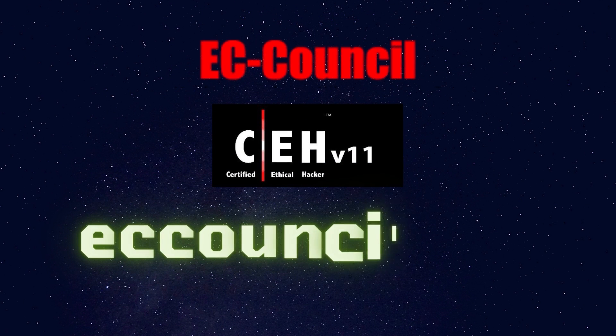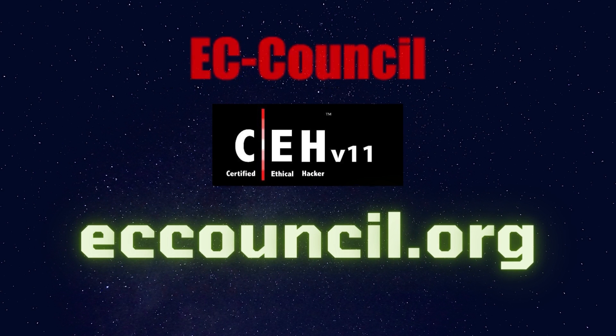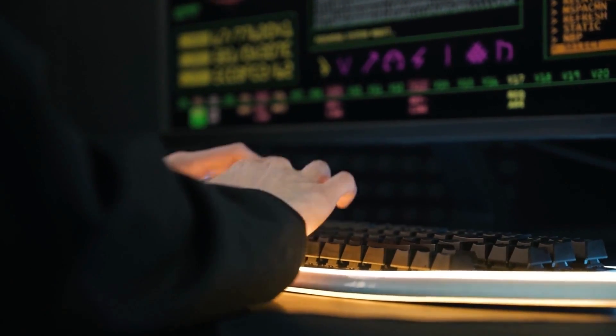You can buy the CEH course plus exam voucher from EC Council's official website. Now if you have already taken the course and want to give the exam, I have a few things for you.